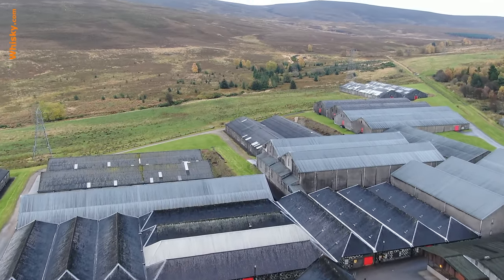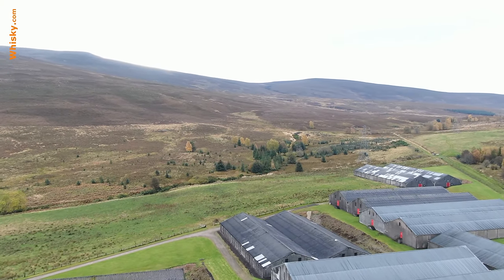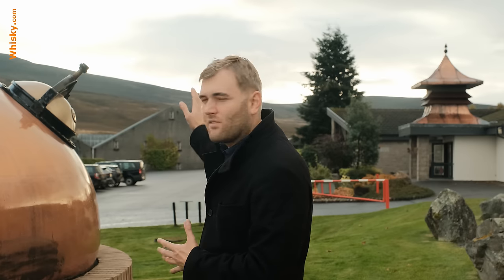At the back you can see the hills of the Ben Rinnes. You can't actually see the peak from here, but it's the hillside of the Ben Rinnes and that's where the distillery gets its water from. There's a creek falling down that supplies the distillery with fresh water.